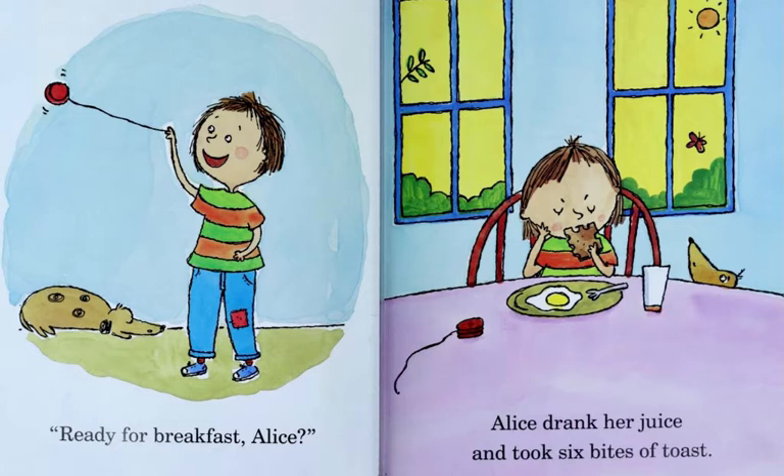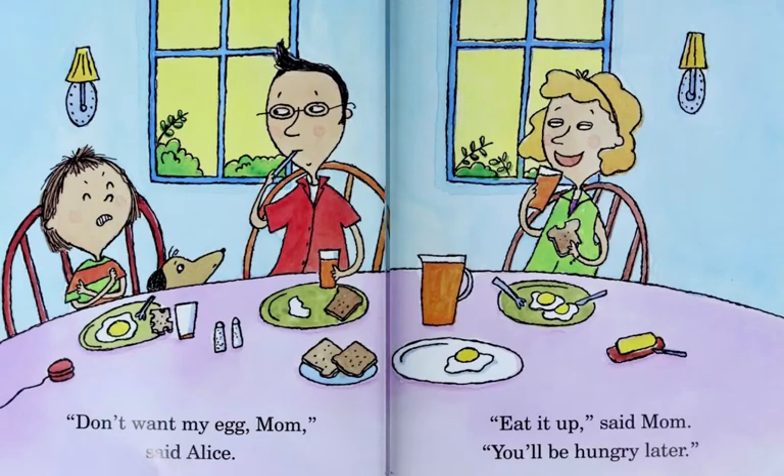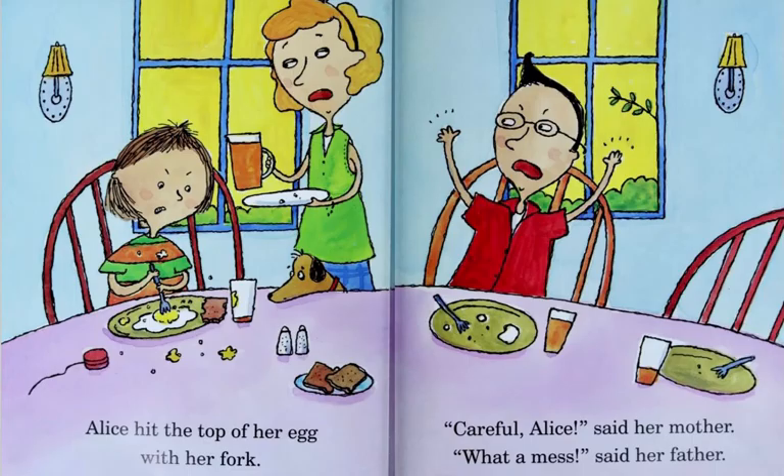Alice drank her juice and took six bites of toast. Don't want my egg, Mom, said Alice. Eat it up, said Mom. You'll be hungry later. Alice hit the top of her egg with her fork. Careful, Alice, said her mother. What a mess, said her father.